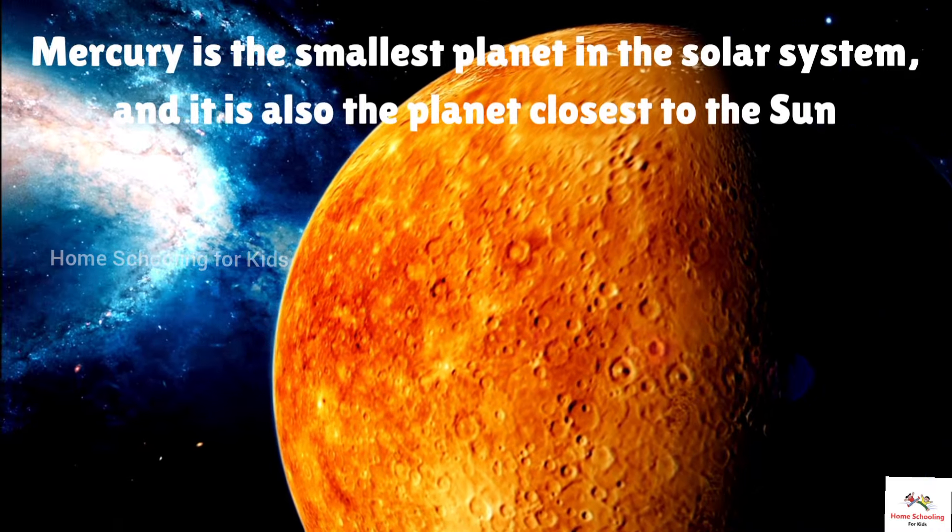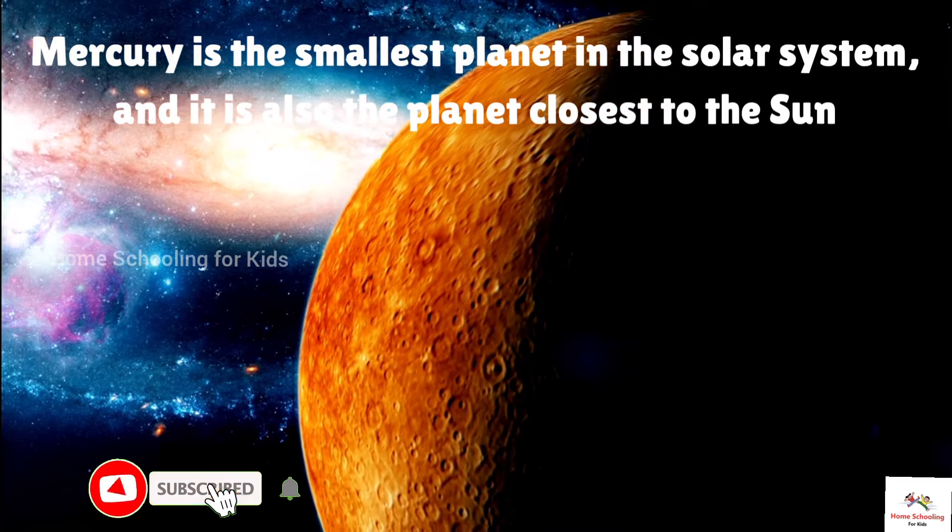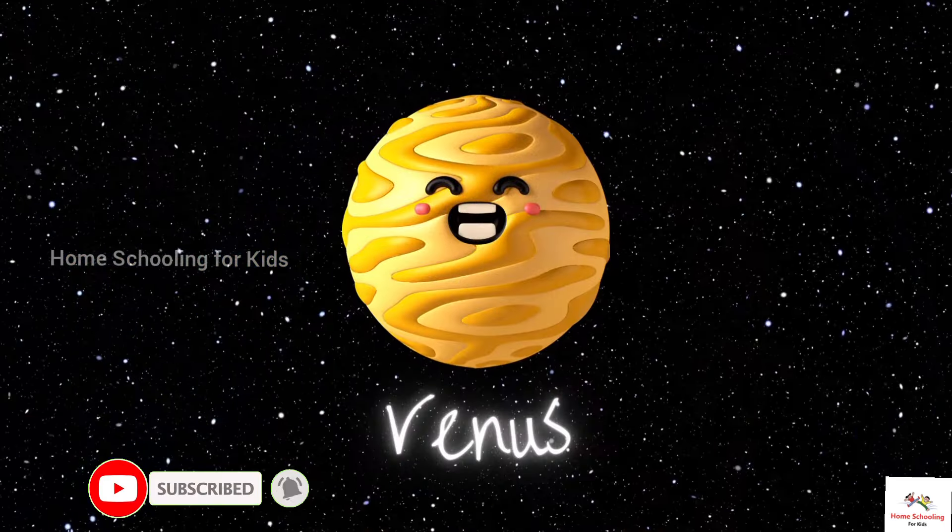This is Mercury. Mercury is the smallest planet in the solar system, and it is also the planet closest to the Sun.